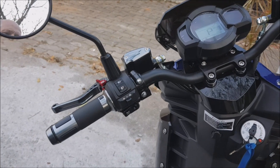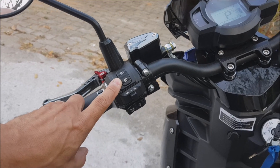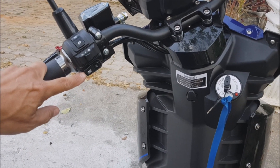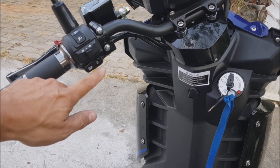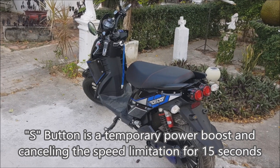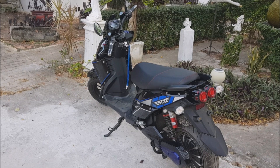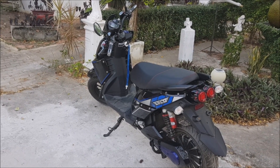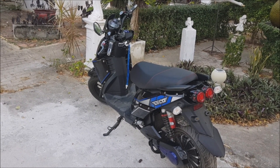Everything else is completely identical to other motorcycles. You have high beam and low beam, direction indicators, a horn, and the speed control button. Maximum speed is about 75 km/h when driving in gear three, and you will be able to travel about 75 kilometers on a full charge.